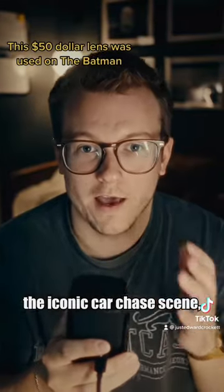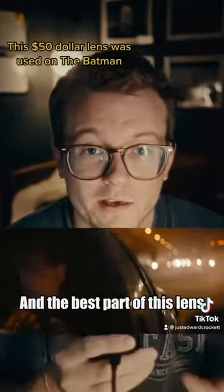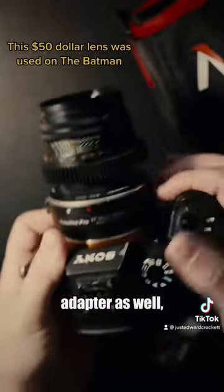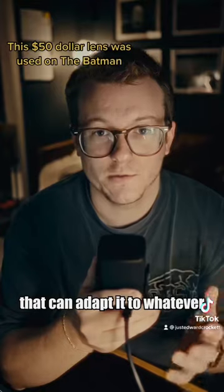If you've seen The Batman, you'll probably remember the iconic car chase scene — that's actually the scene this lens was used on primarily. The best part is you can get it for about $50 on eBay. You'll also want to pick up a lens adapter, since the lens is M42 mount, but there are plenty of adapters out there to fit whatever camera you have.